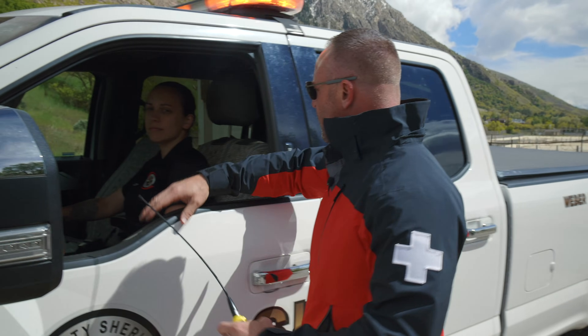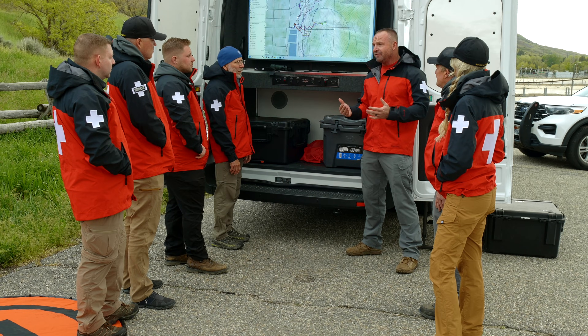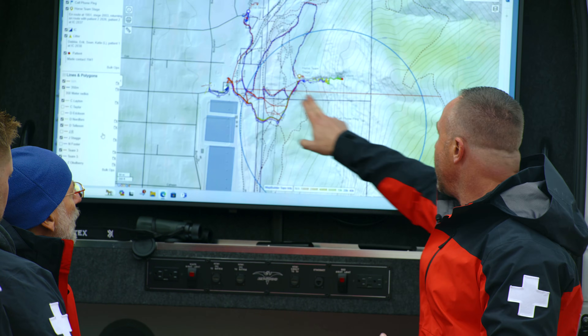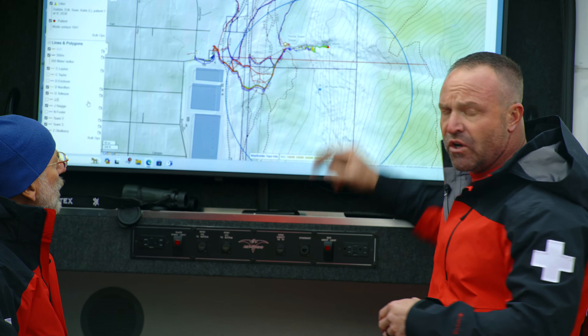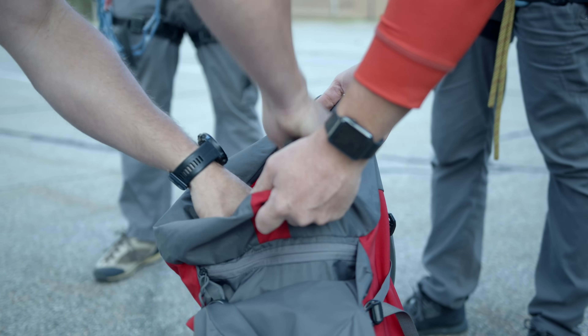The incident commanders will then brief us on all the information pertinent to the rescue, and from that we'll decide what type of search we're going to conduct. So the situation is we have a male in his mid-40s that has been hiking. He's cliffed out. He doesn't know exactly where he is, but he's wearing a black jacket with blue jeans. That's the extent of what we know before his cell phone died. Incident command is off the 22nd Street trailhead, and his cell phone ping came up a little bit south. He says he's directly east, which would have him up here in this area.